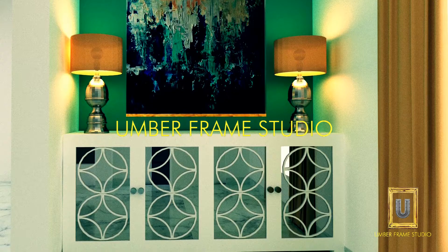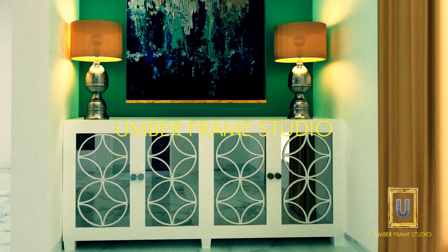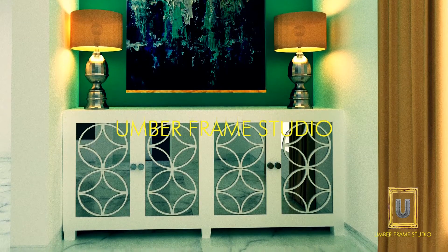This is a foyer unit which acts as a shoe rack and utility board, which has mirror shutters with a jali cutout, and it has a painting which is hand printed.